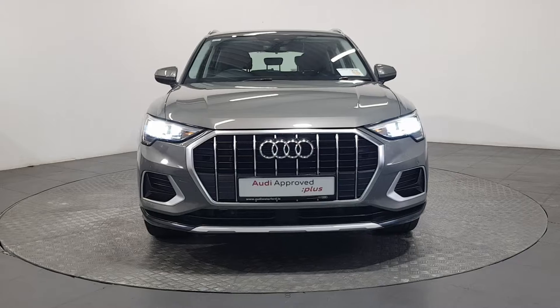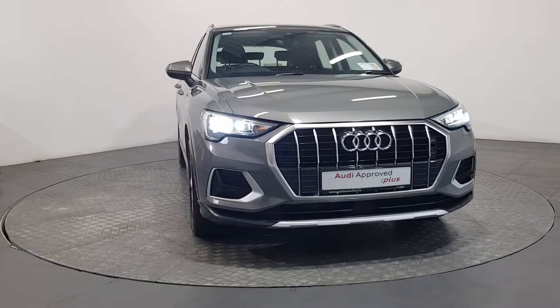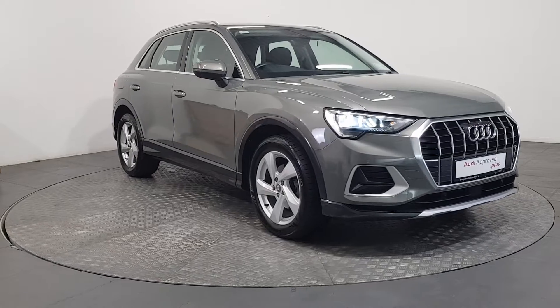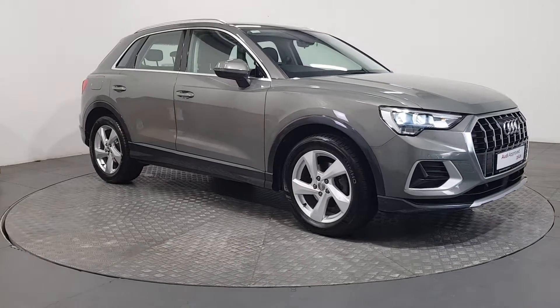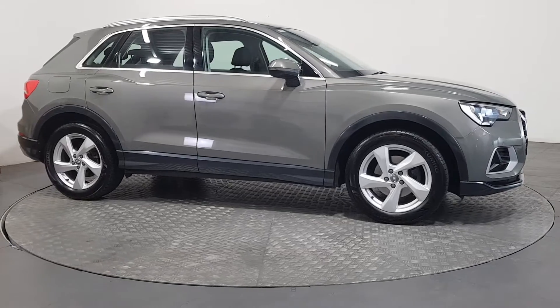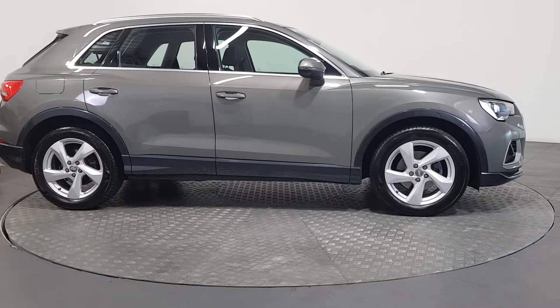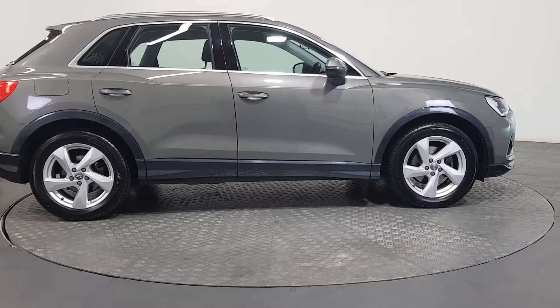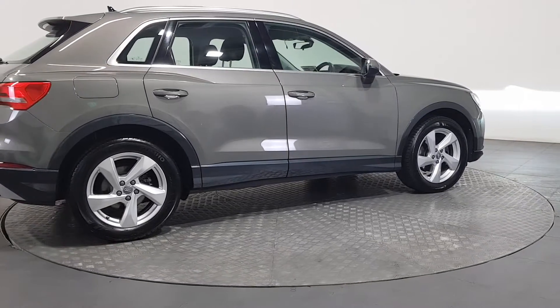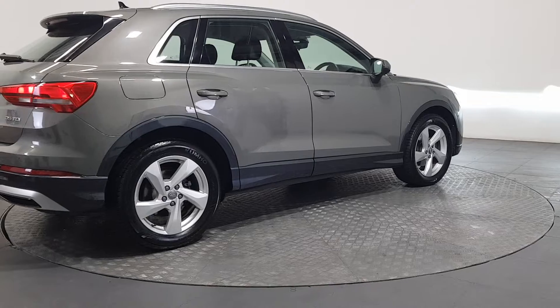An Audi is built to last. That's why our rigorous and comprehensive checks leave nothing to chance. Before becoming an approved used Audi, this vehicle has had to pass a 110 point check. This comprehensive examination is carried out by qualified Audi technicians using official Audi parts and sophisticated diagnostic and repair equipment.